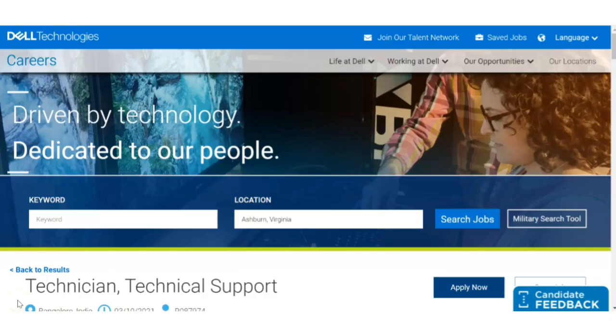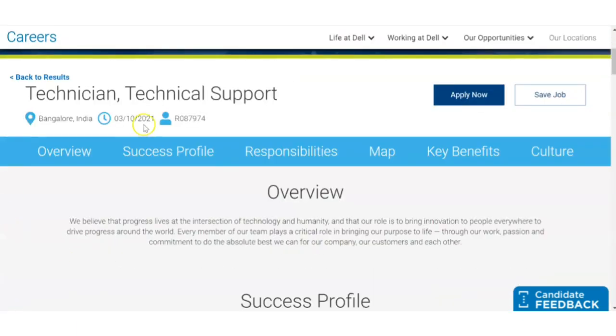Hello all, welcome to TC Electronics. In this video we are going to see a recruitment news from Dell Technologies. This is a freshers recruitment — if you have a graduation then you are eligible for this job. We are going to see all details regarding the recruitment. The post name is Support Technician and the location of the job is Bangalore.